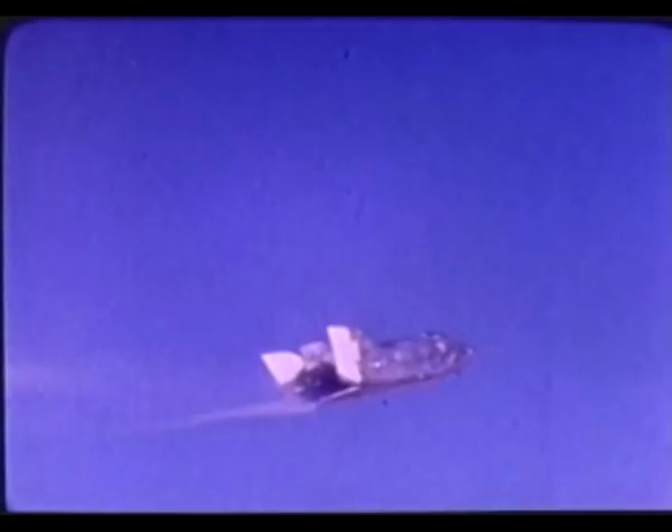At 42,000 feet, the B-52 releases the lifting body. Moments later, pilot Manke ignites all four rocket engine chambers. This is done to give the X-24A the power to climb to the goal set for this flight: 66,000 feet, over 12 miles high.